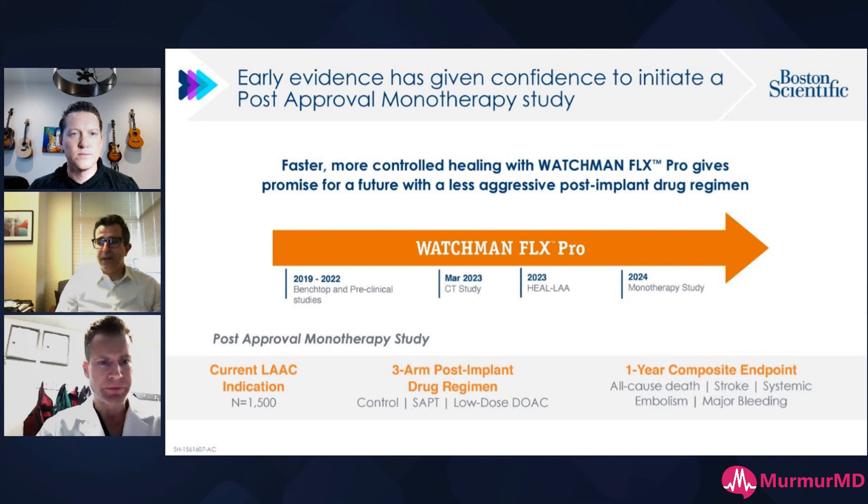When you do a Watchman or LA closure device, how often do you use DAPT versus OAC? We are very heavily DOAC. There's a certain subset of patients — like someone who's had recurrent major bleeding — where we'll try DAPT, but heavily DOAC driven. I have a fair amount of DRT and looked through the data — I'm still using DOAC for 90 days after my Watchmans in people who can tolerate it. In high bleeding risk patients, I'm going to DAPT. I'd like to make it more universal, but it's a little variable.